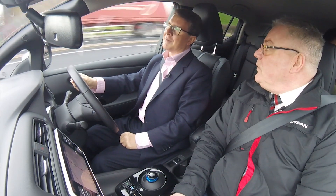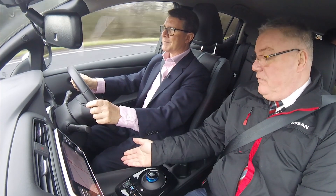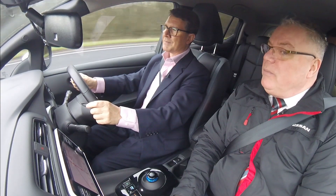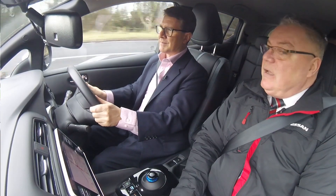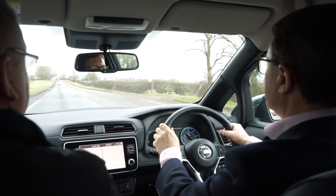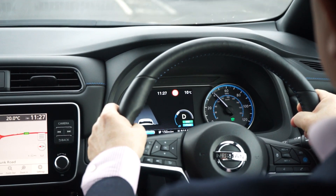Dave, how many miles am I likely to get out of this car? Well, it depends — if you've got your heating on, or air conditioning, or the weather, or how you're driving it. I would say if you've got 149 miles, you would probably get around 120 — you could get slightly more, you could get slightly less. This is the 40 kilowatt battery, which will give you around 168 miles charge. We do the E Plus, which is the 62 kilowatt battery, which gives you 238 miles range.